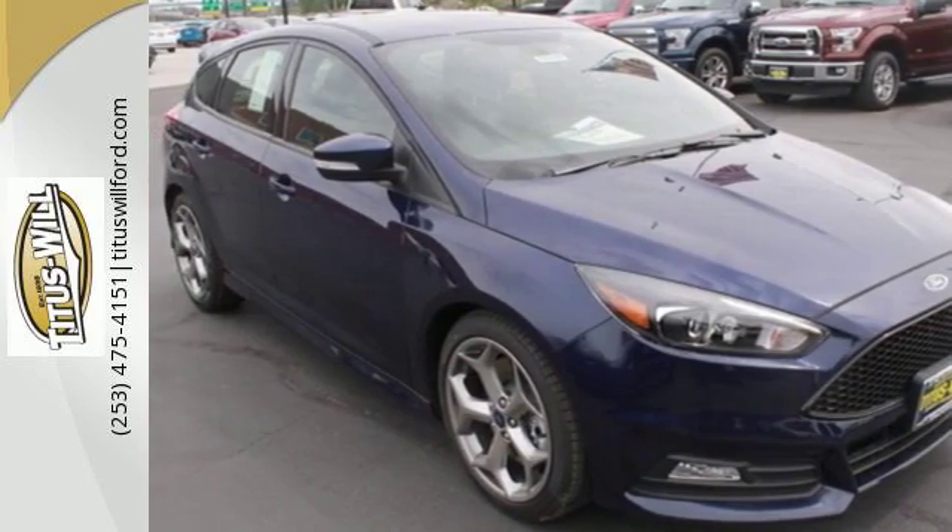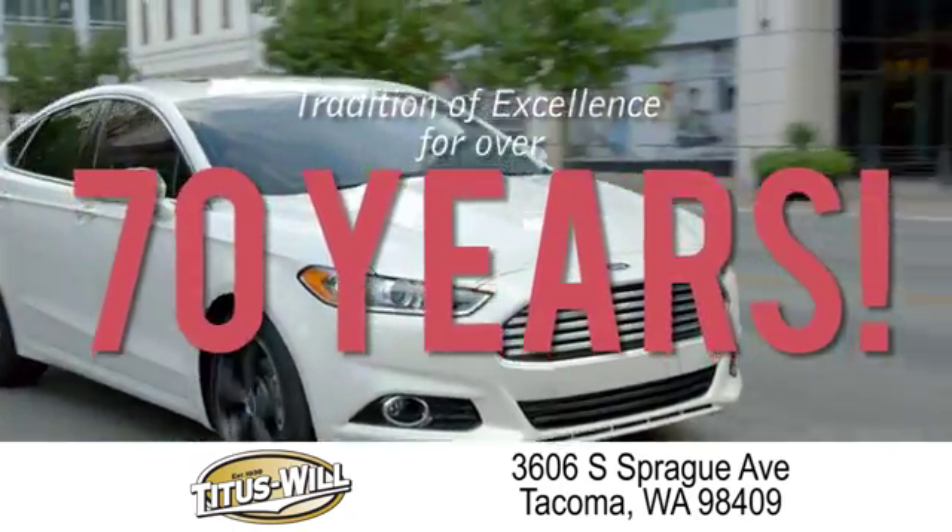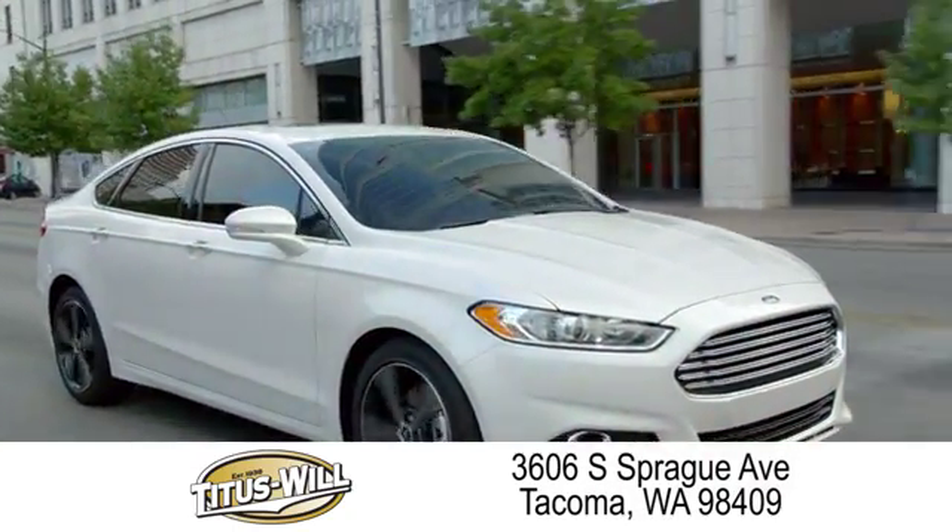Come in today for a test drive. Welcome to Titus Will Ford, a tradition of excellence for over 70 years. Expect to be satisfied at Titus Will Ford.